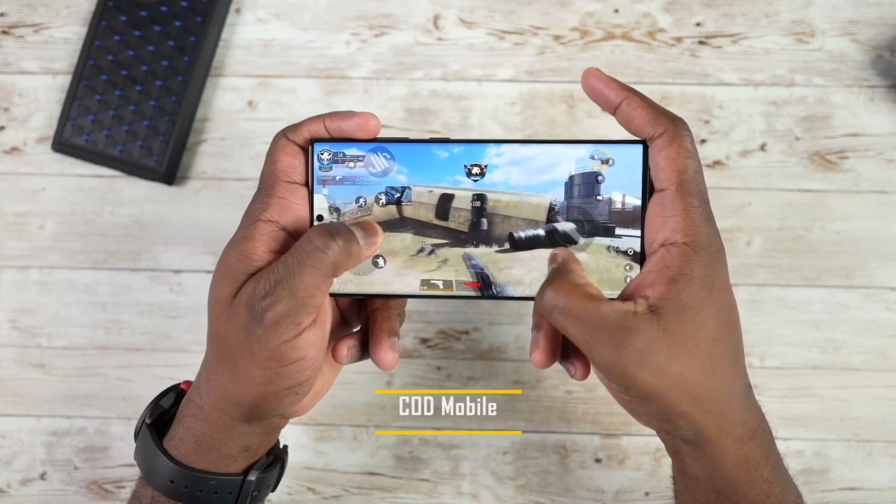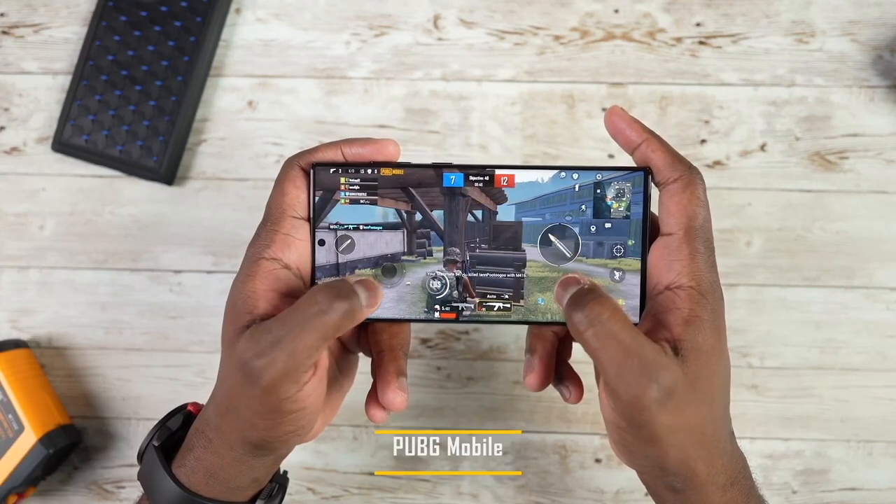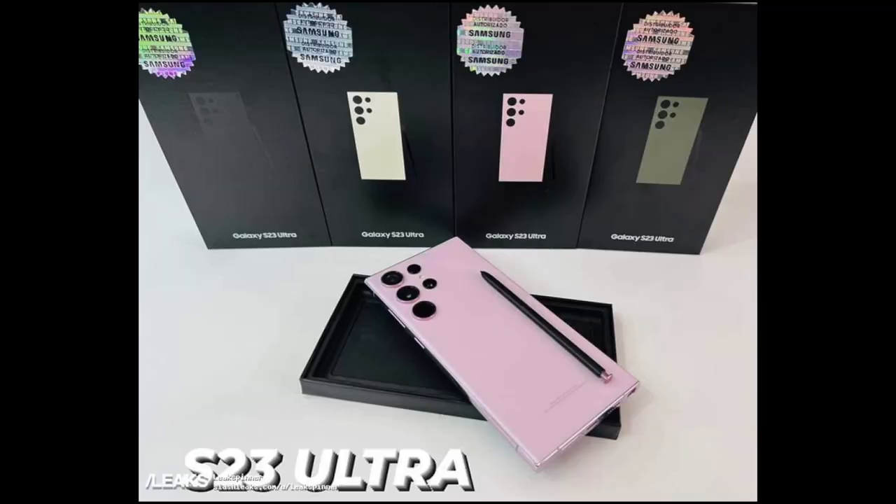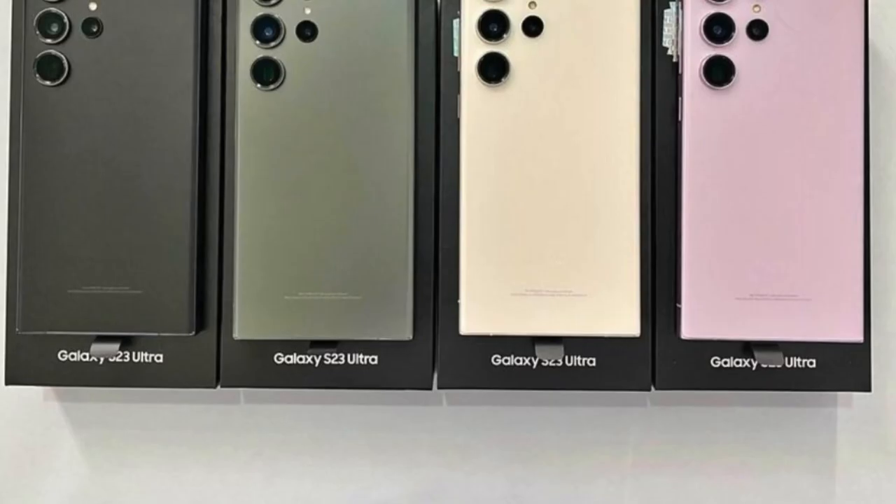Samsung will formally announce the phones on February 1, and it's still not abundantly clear whether the series will stick to the $799 starting price of the Galaxy S22 range. You could get a head start on orders by reserving the Galaxy S23 today.